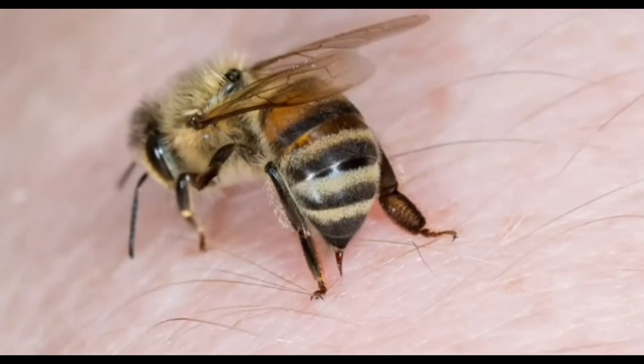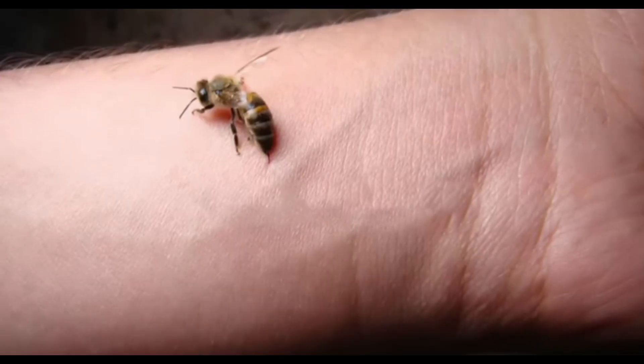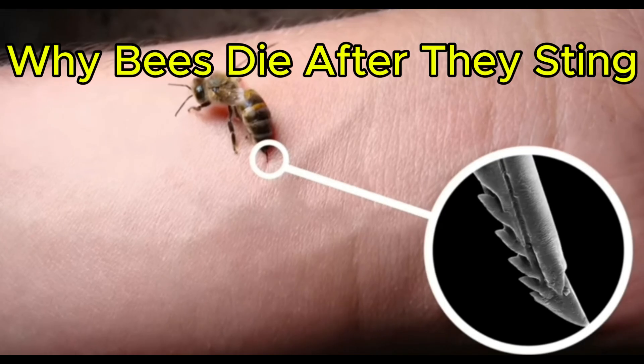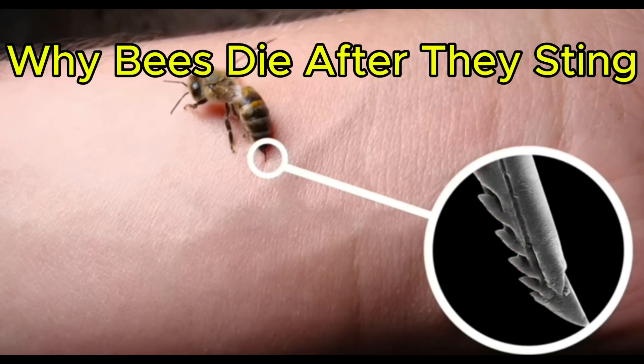When any bee stings you, it simply inserts its stinger into your skin. In the case of honeybees, however, their stinger is made of two barbed lancets, giving it rougher edges that can act as tiny hooks.